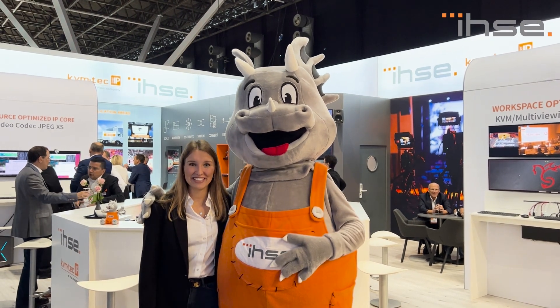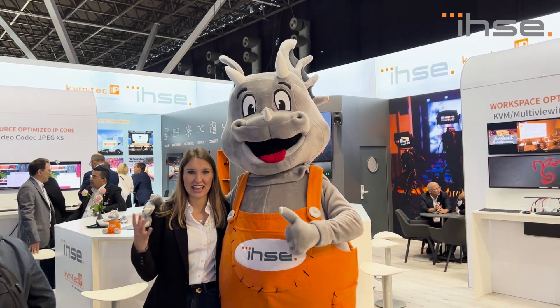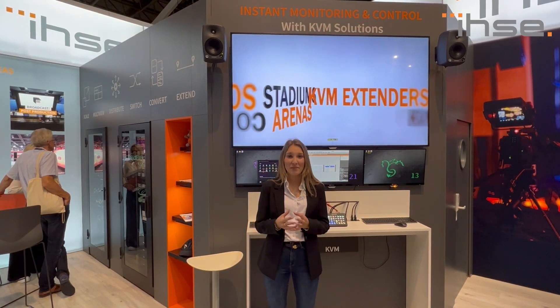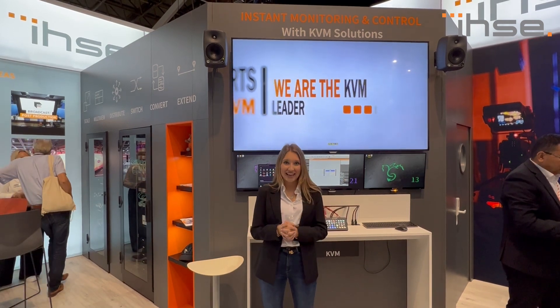Hi and welcome from the IBC show in Amsterdam. We're really looking forward to the next four days. Let me show what we're presenting here at IBC. This is our traditional proprietary KVM setup, as proven for a long time in thousands of installations worldwide. See how we simplify your complex computer architectures, unplug the workspace, and extend your valuable computer's lifespan.